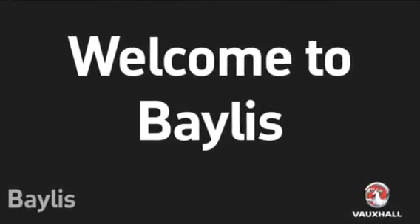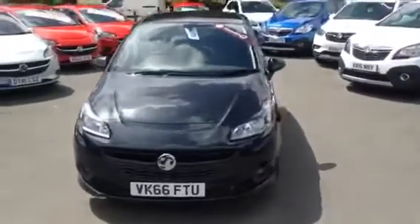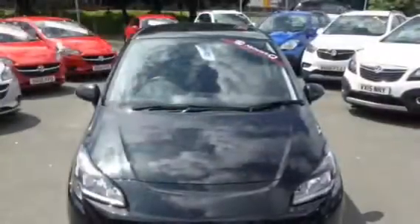Hello and welcome to Bayless Vauxhall. Today we have a 2016 Vauxhall Corsa. This is a 1.4 petrol limited edition, finished in carbon flash black. The mileage is only 5,444.